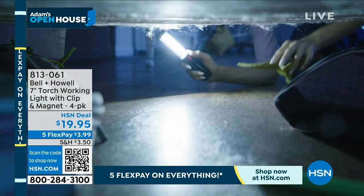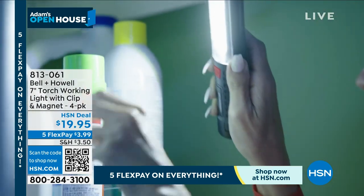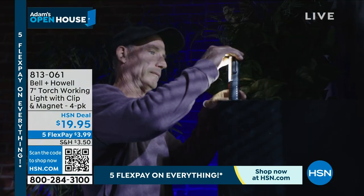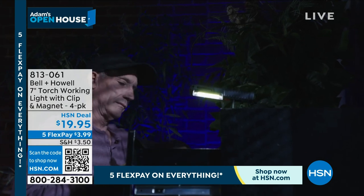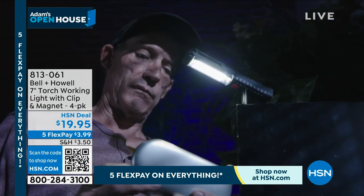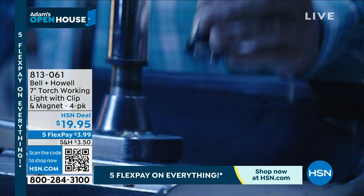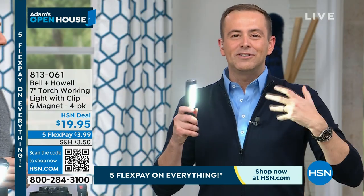My new dog loves to throw things under the couch — that's her thing. So I'm constantly on my hands and knees with a flashlight looking for stuff under there. I'm just going to leave one of these under there because I have four of them. Turn it on and light up the entire area. It's slim, it's slender, it's got the power, and you've got the ability to position it wherever you want.